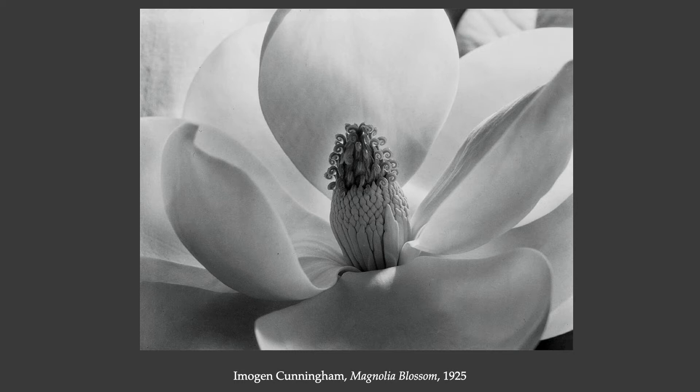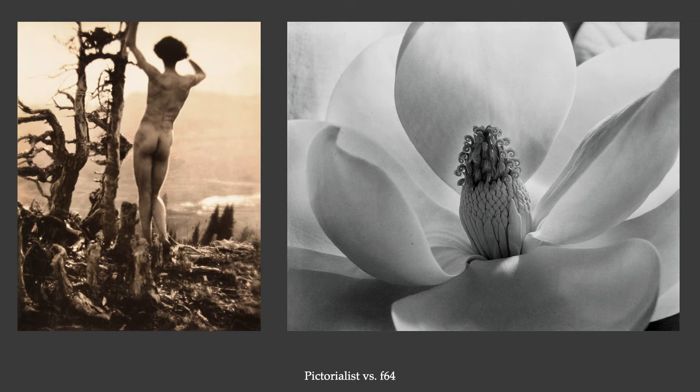Alfred Stieglitz had his influence on other photographers across the country, and then this new movement arises. These are two different visual styles from the same photographer — both by Imogen Cunningham. Once she turned to this straight photography style, she's using that strategic compositional approach that values sharp detail, gets very close to its subject, and has a formalist approach to the photograph.